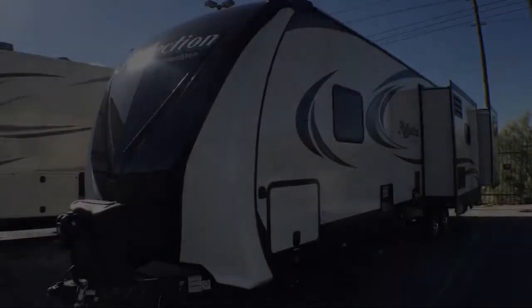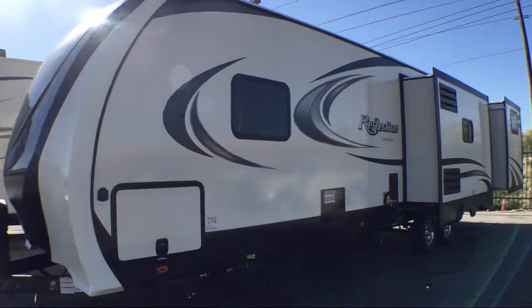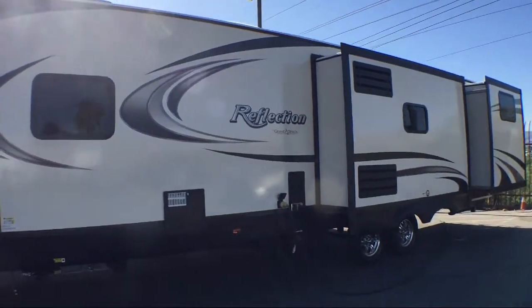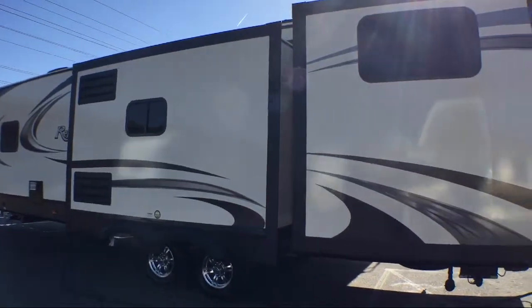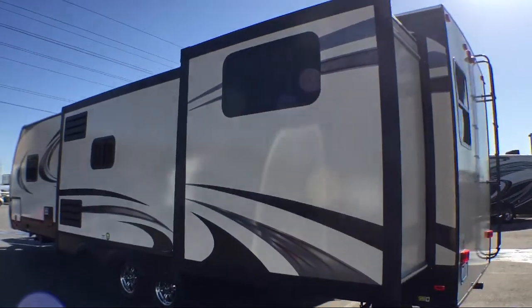Welcome to Blue Dog RV, the Northwest's number one RV dealer. Here's a look at another unit in our massive inventory. This beautiful travel trailer comes equipped with outside kitchen, refrigerator, sink, and two burner range. Triple slides. Outside storage including a full pass-through compartment.